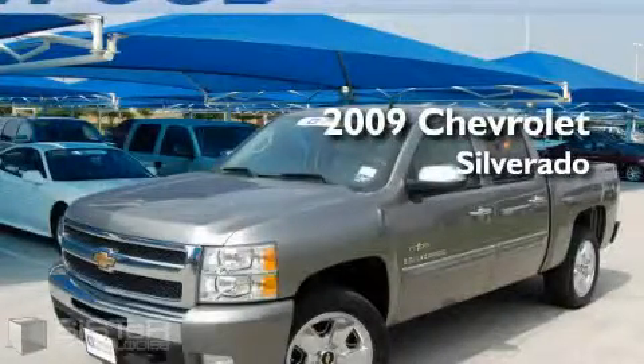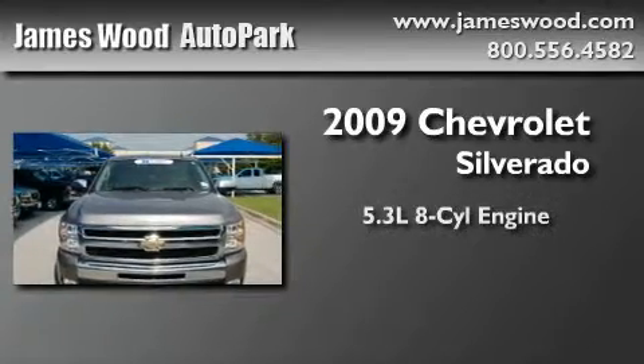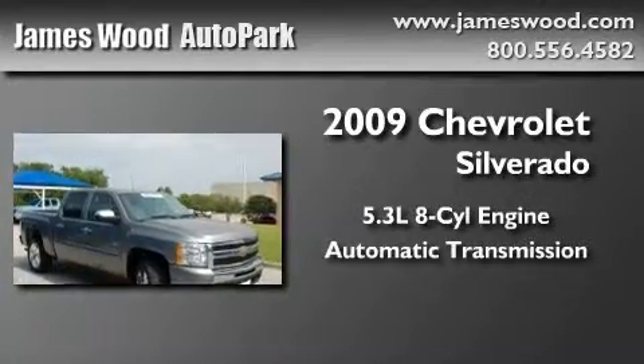This is a certified pre-owned 2009 Chevrolet Silverado. It features a 5.3 liter 8-cylinder engine, an automatic transmission, and 4-wheel drive.